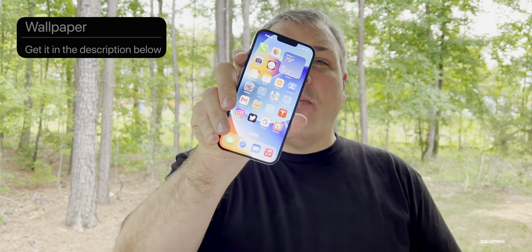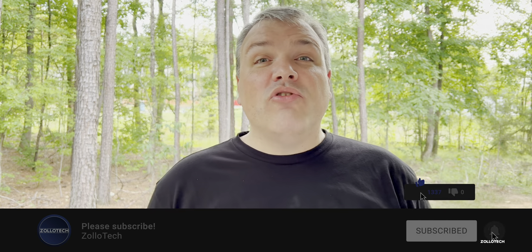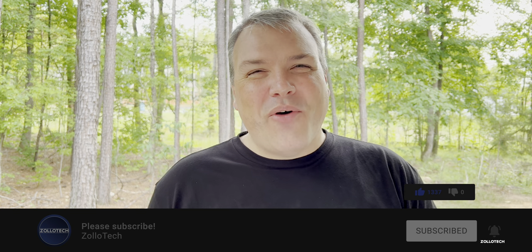Also let me know if you'd like me to continue filming outside or if you prefer indoor videos. The wallpaper will be linked in the description as usual. If you haven't subscribed, please subscribe, and if you enjoyed the video, give it a like. Thanks for watching — I'll see you next time.